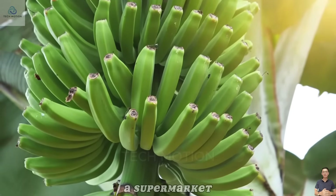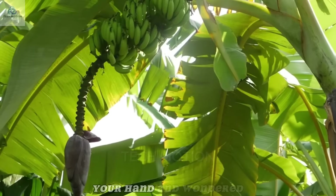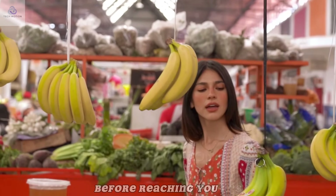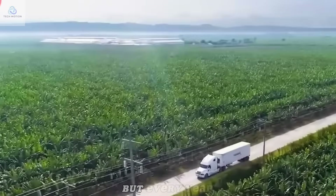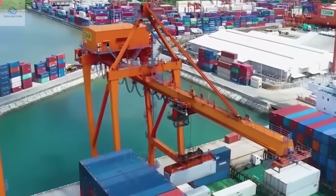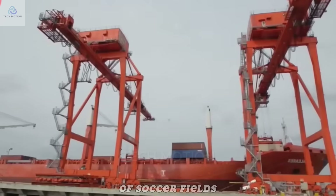Have you ever stopped in the middle of a supermarket, held a banana in your hand, and wondered what has this simple fruit really been through before reaching you? It's hard to believe, but every year the world harvests over 136 million tons of bananas, enough to cover thousands of soccer fields.